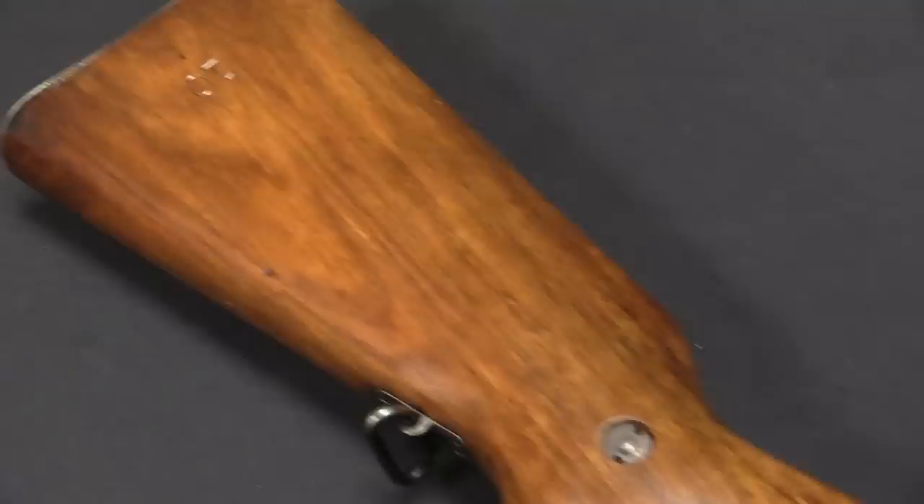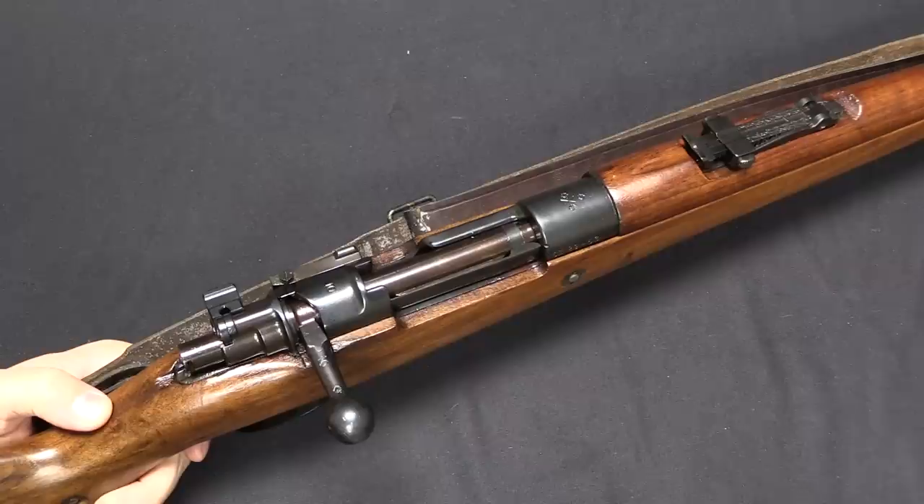Having talked to some people and not really being able to figure anything further out, I figured this would be a cool opportunity to do a video on a gun that, well, I'm just not sure about. Maybe one of you guys knows and can tell us. So let's take a closer look at this. We do know this is a Mauser 98 pattern rifle. The question is who made it, when and why — and who did they make it for? Although I think we can answer that.